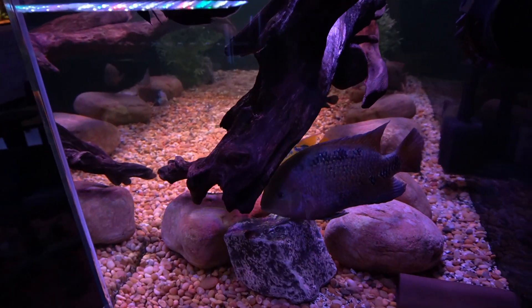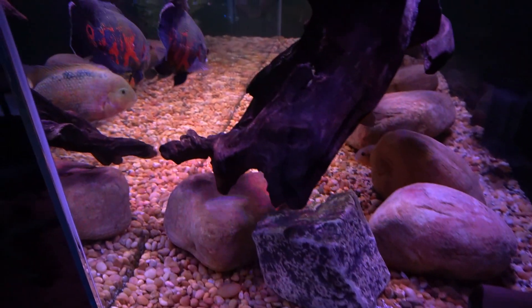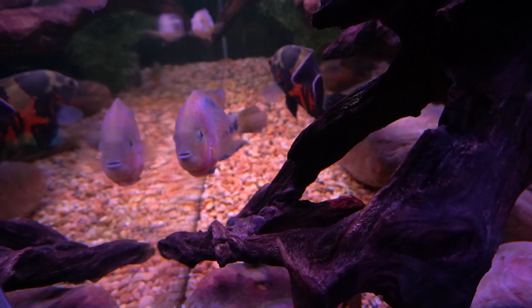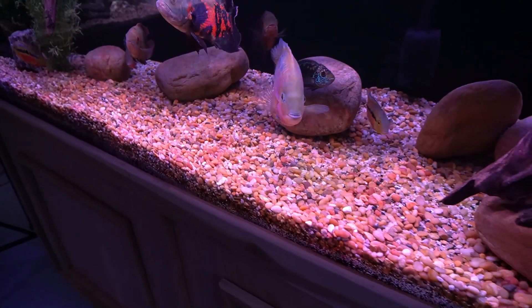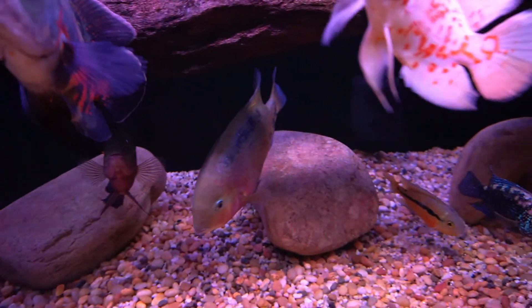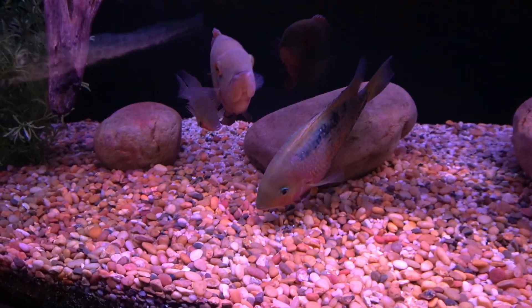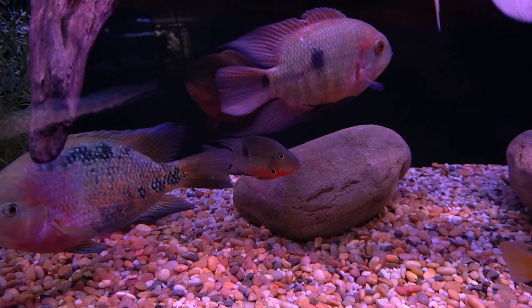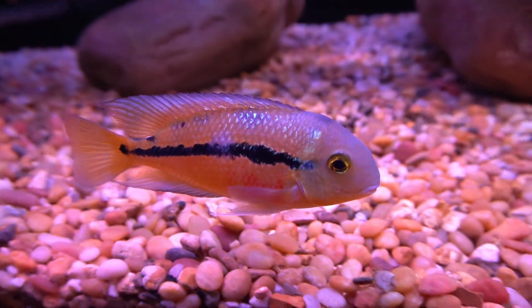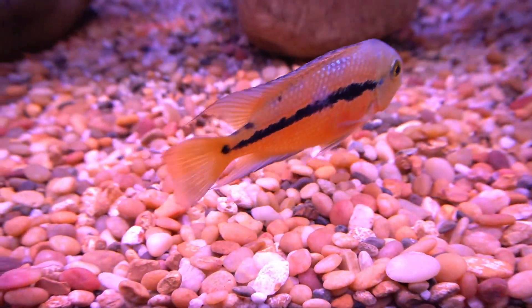This is the side view of the 210 gallon South and Central American tank. I love the side view of an aquarium — love the depth. Everyone in this tank is doing fine. The big Oscar's doing great. Two chocolates seem to be weathering it okay. Nicaragua is looking very, very pretty — funny how they get those little flecks and a couple spangles on the top of the body. I've noticed several fish get those.